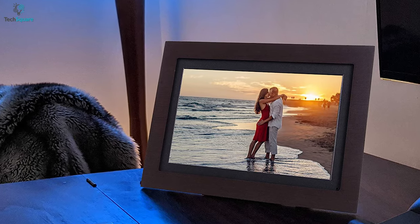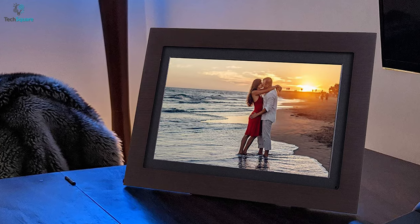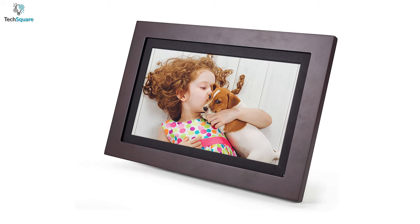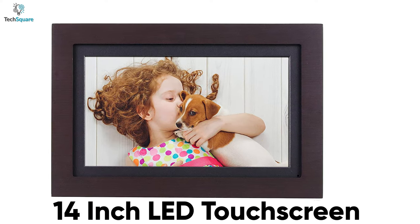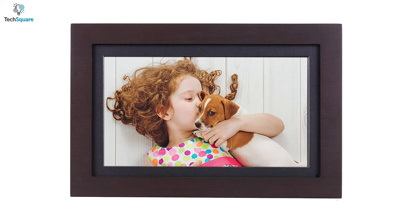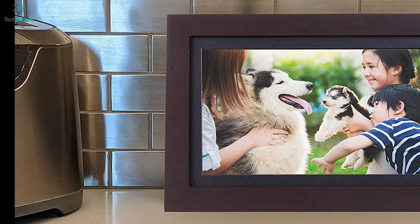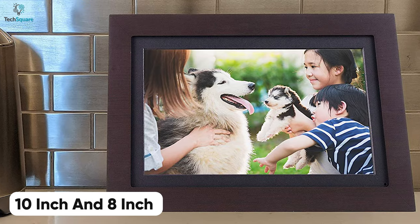There is nothing more heartwarming than catching a glimpse of your loved ones, and to help you experience that, the Brookstone Photo Share is an expansive digital photo frame that you will surely admire. It features a 14-inch LED touchscreen display that is relatively bigger than most standard digital frames and has fair color quality. If you prefer smaller ones, you can go for the 10-inch or 8-inch version to suit your needs.